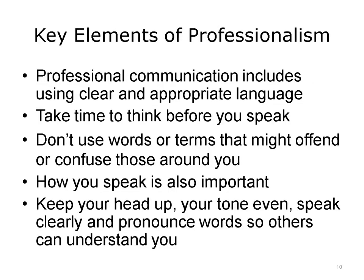The use of professional language is a key element to professionalism. Speech should be clearly spoken in an even tone and delivered with clear pronunciation of all words. It does not include the use of slang, swearing, or colorful phrases. Keep in mind that others in your workplace may not enjoy loud jokes or understand your particular slang terms. Take time to think before you speak, and don't use words or terms that might offend or confuse those around you. Speaking in an understandable and polite manner is important to getting your message understood.